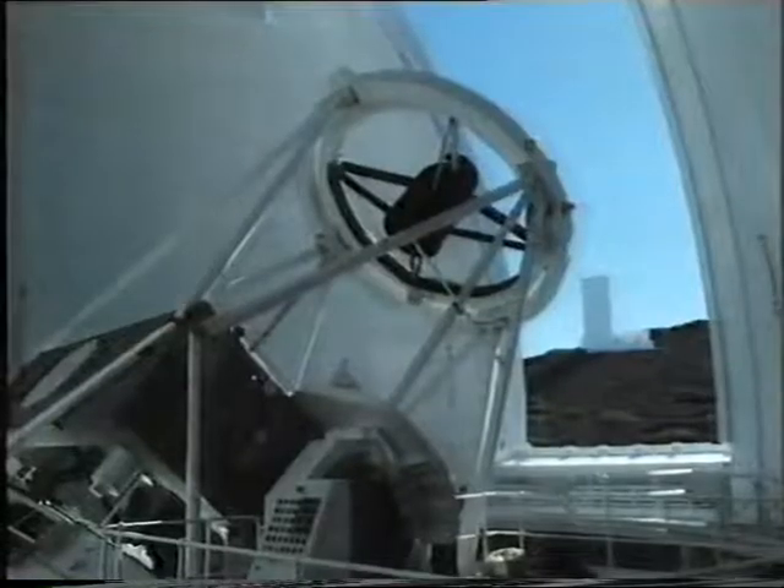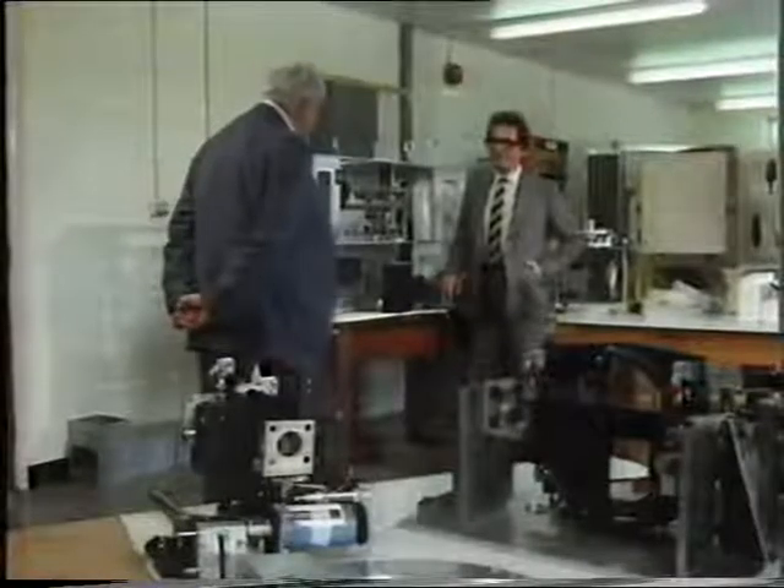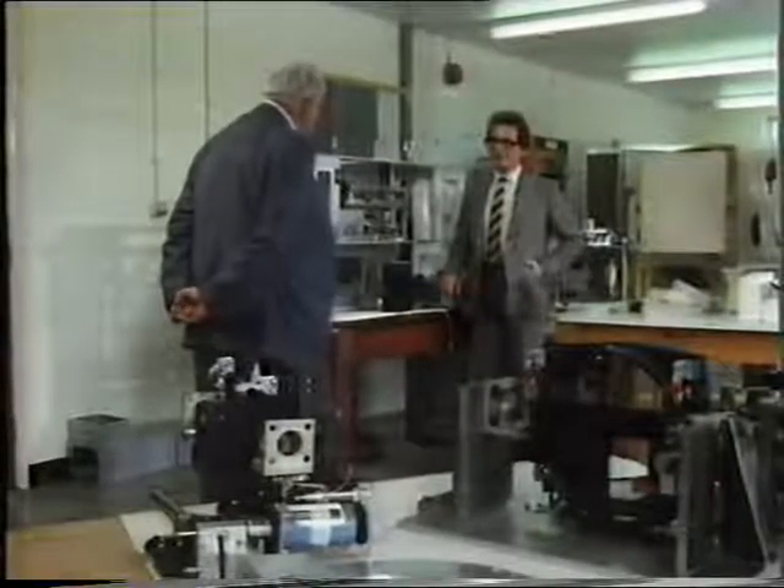One man who has played a really major role in developing that equipment is the director of the Royal Greenwich Observatory, Professor Alec Boksenberg. The instrumentation is all-important — without the instrumentation, a telescope wouldn't be any use at all. If you tried to look through an eyepiece, the amount of information you'd get would be extremely limited. So the instrumentation is what makes the telescope.